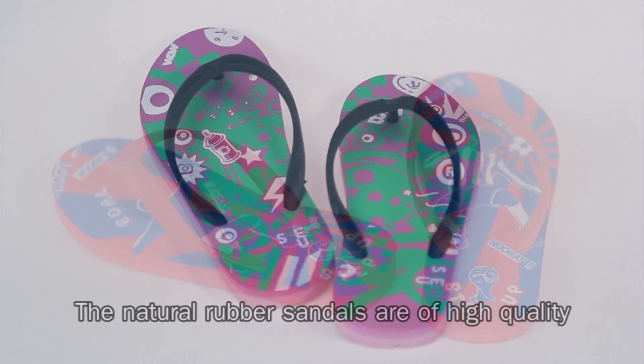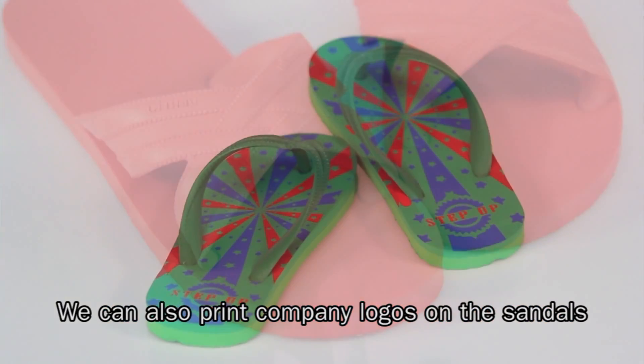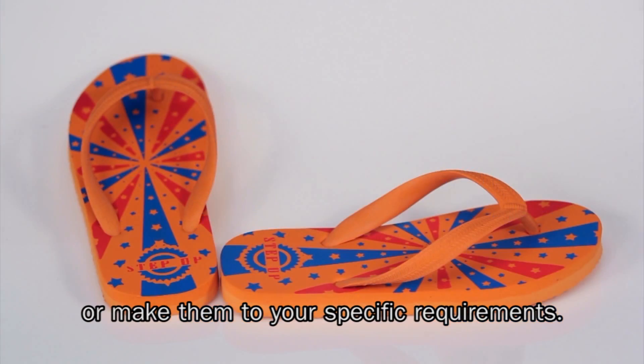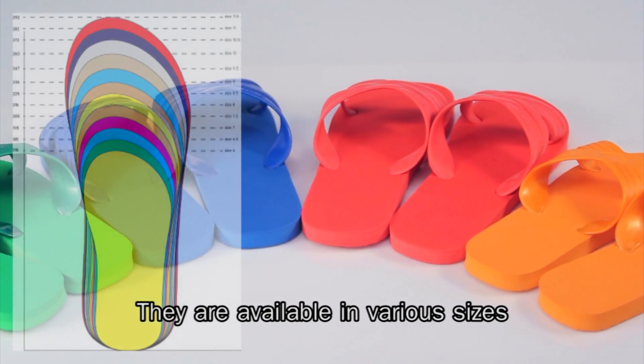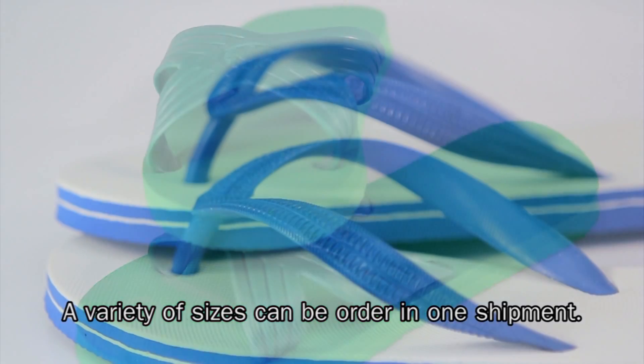The natural rubber sandals are of high quality with exceptional durability and flexibility. We can also print company logos on these sandals or make them to your specific requirements. They are available in various sizes for both children and adults, and a variety of sizes can be ordered in one shipment.